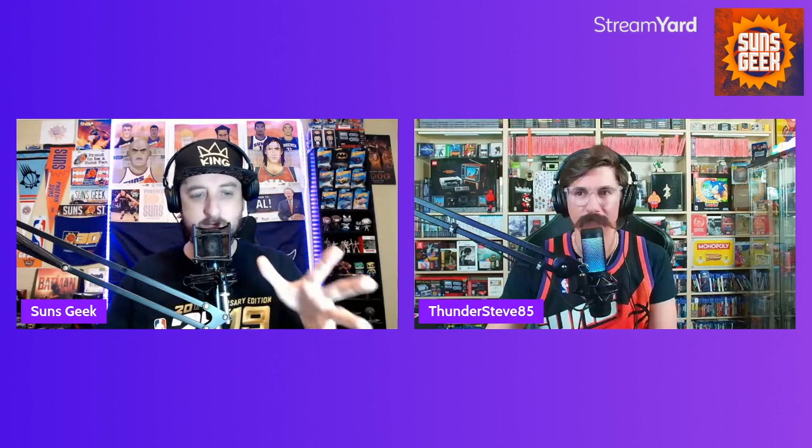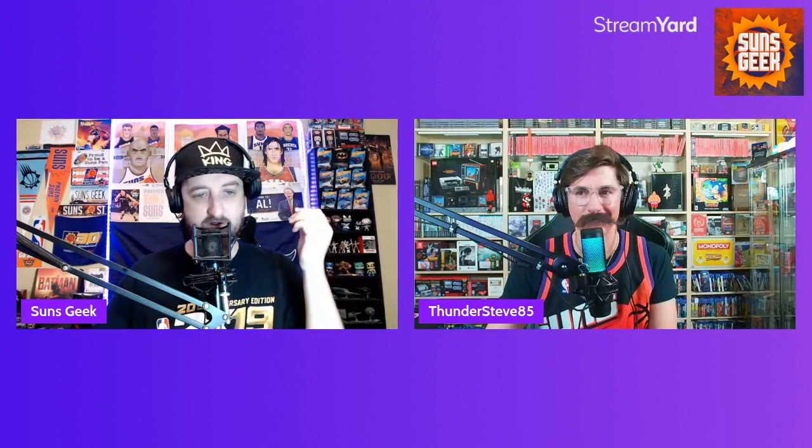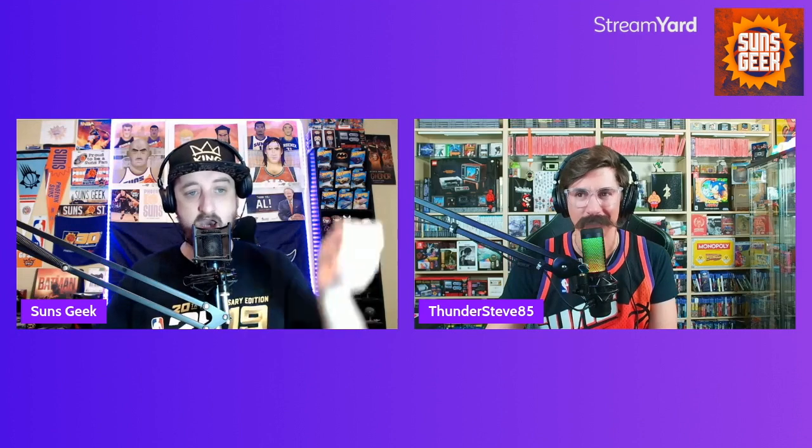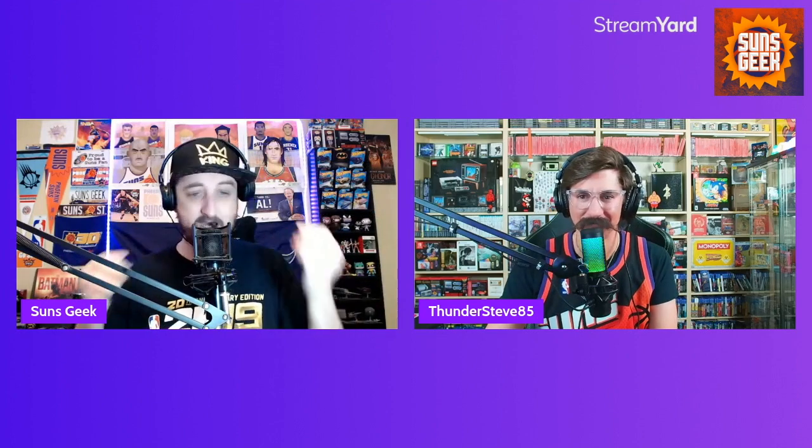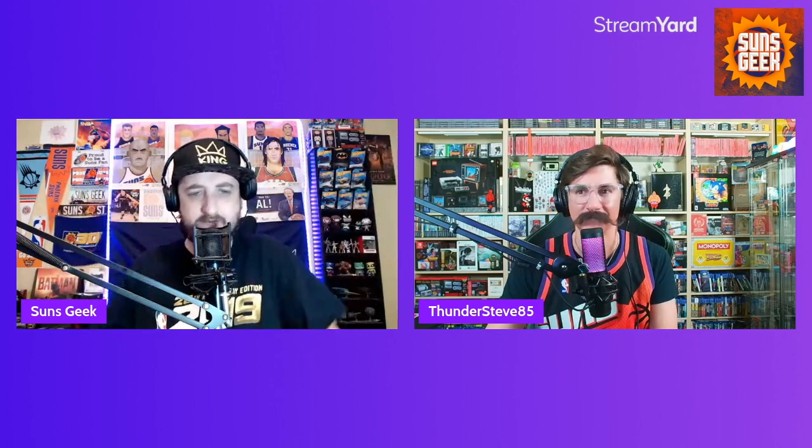This video isn't to compare collections. It's just for the fun of collecting, being hardcore 2K gamers, and we just want to show you guys some cool stuff that we own. And we're going to talk about it here in a minute, but Steve, I know for a fact that you've been playing NBA 2K for years. I myself have been playing for as long as I can possibly remember. So Steve, if you want to introduce yourself, tell the people how long you've been playing 2K, maybe a fun memory or something like that.